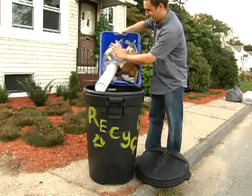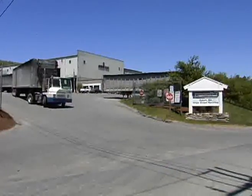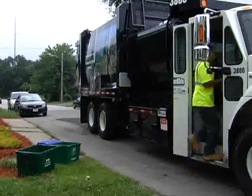How is this possible? Let's join Joe Faris, the Division Manager at Casella's Auburn Material Recovery Facility, as he takes you on a tour of what happens after your recyclables leave your curb.